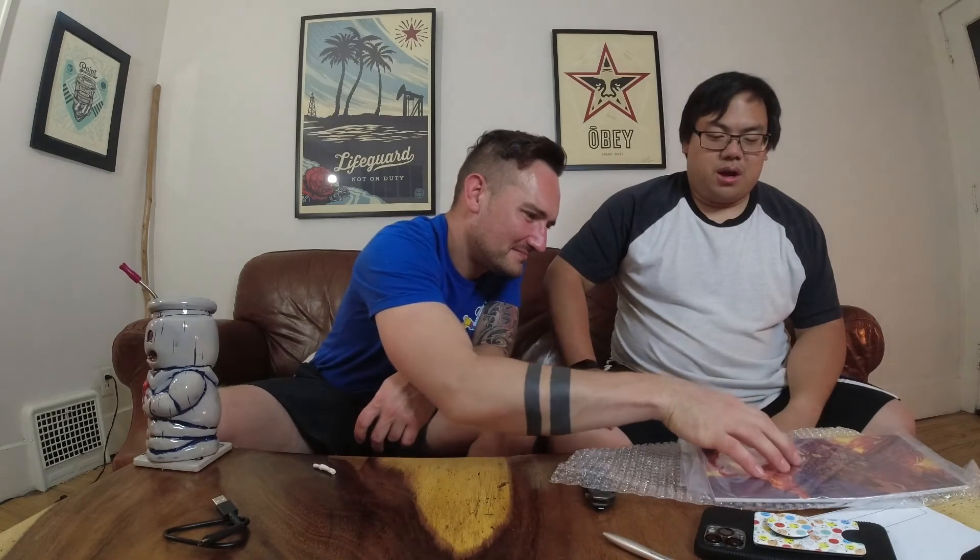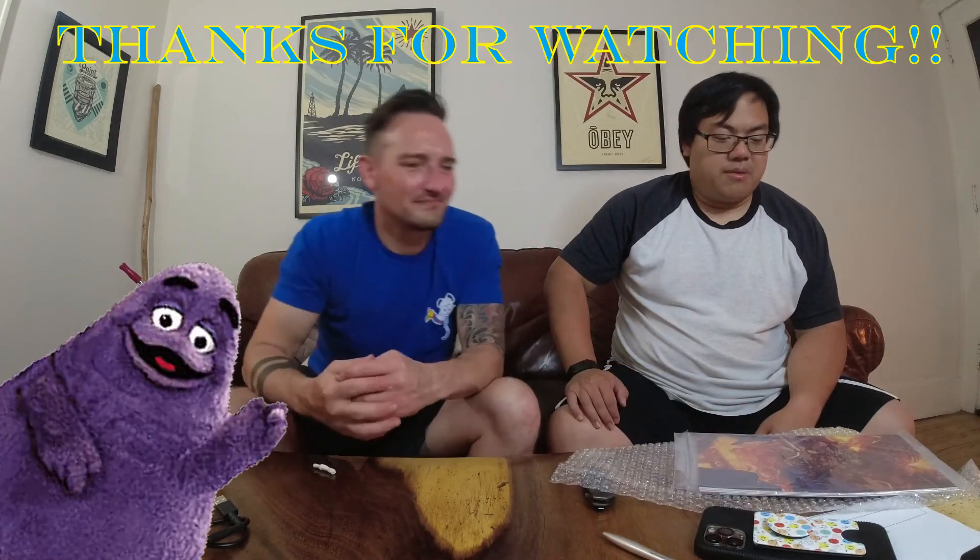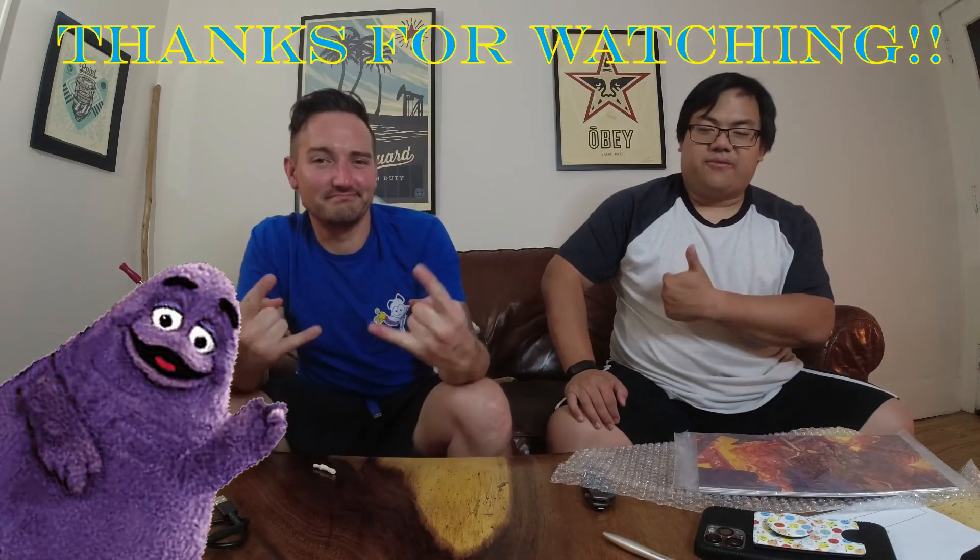I'm a huge Ninja Turtles fan. My old comic book store called me the Ninja Turtles guy, because I pretty much bought most everything Ninja Turtles — they probably have a lot of inventory still there since I don't shop there anymore. But beyond that, it's another Grim pickup video. We appreciate you coming by and taking a look. Like, subscribe, tell friends, and see you later.